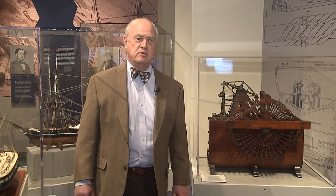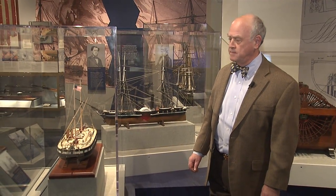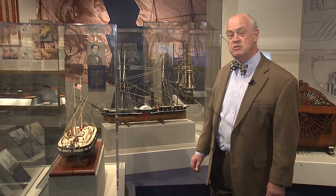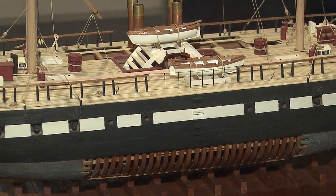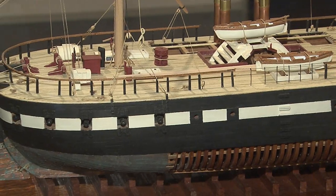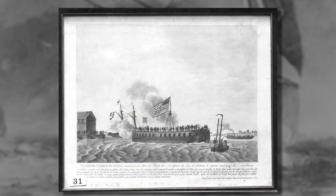The United States Navy was an innovator in the use of steam power. Right here we have a model of the Demologos, or the Fulton I — the first steam-powered warship in the world, built by the United States. It was started at the end of 1814 while we were still fighting the British in the War of 1812. The idea of this ship — which I consider personally one of the ugliest ships ever built for the Navy — was that if there was no wind and the British had blockading ships outside of New York Harbor, this ship, although it could only go about five knots, could steam out and attack those British blockading ships, and they could not get away.